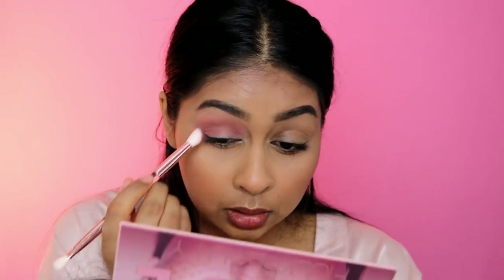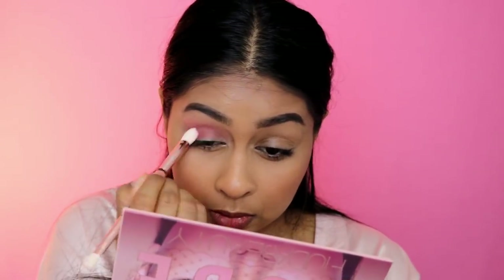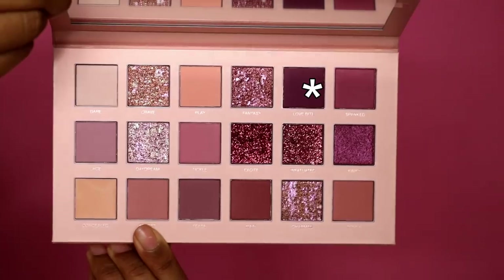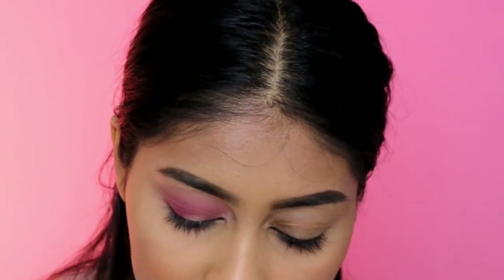I'm going to use the fluffy side of the Build and Blend brush and go darker — I'm going to go with spanked. That's pigmented! I definitely have to get used to the brush but it's nice to blend with. I love spanked. Now I'm going to go in with lovebite, which is the deepest shade in the palette — a really deep purple.